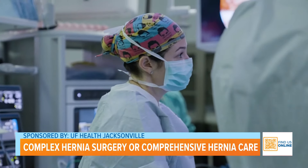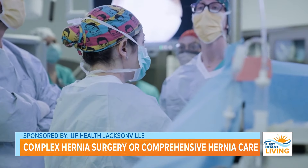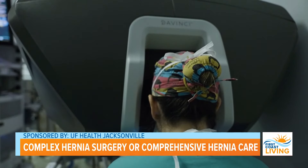Most of these procedures are outpatient, meaning you come in, get surgery, and go home the same day. Patients are able to get back to their jobs, their families, whatever it is that they love to do faster, which is really important because hernia surgery is really a quality of life operation and our goal is to just get you back to your quality of life.